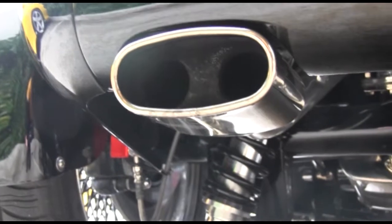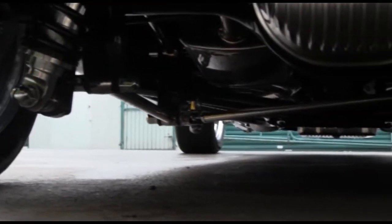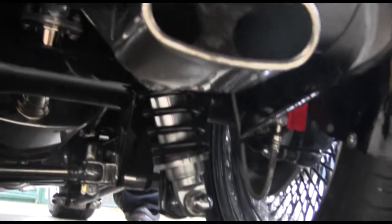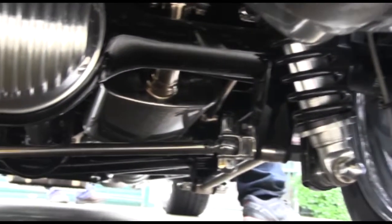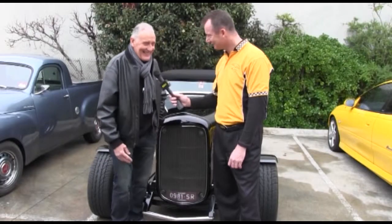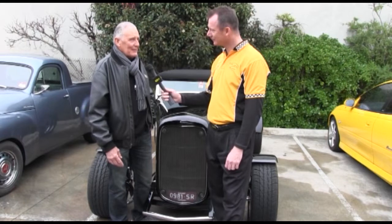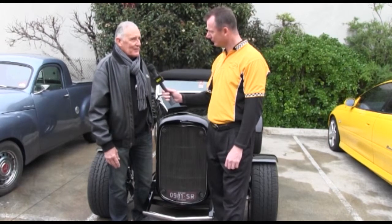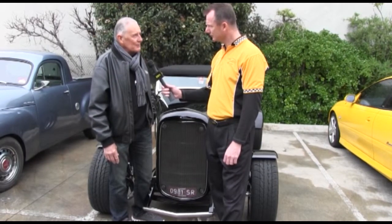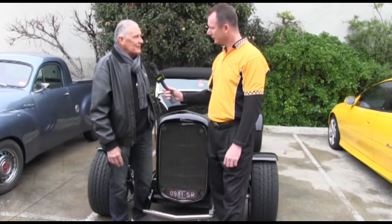The car is all fitted out with late model running gear. It's got a 94 LT1 Corvette motor in it with a four-speed electronic transmission. All the brakes are latest model Falcon and Commodore. So you've got Ford and Holden in one car. A lot of people don't like to mix them up, but I love the idea of the 32 Ford Roadster and I love a Corvette motor. One of the other cars I have is an 88 Corvette convertible, and I always thought I'd like to have a Corvette motor in the hot rod.